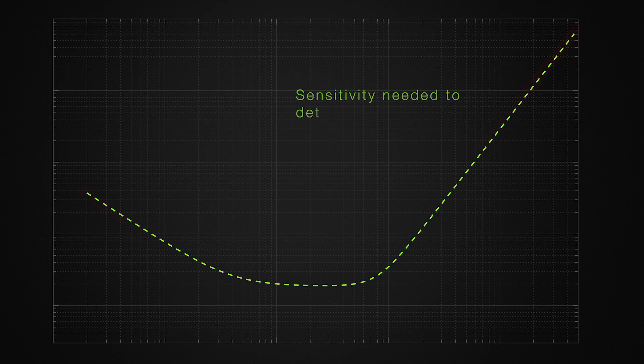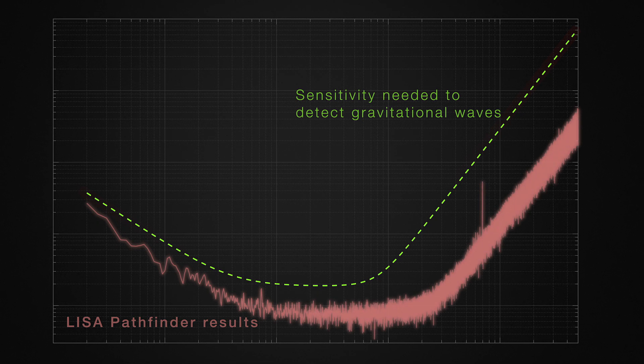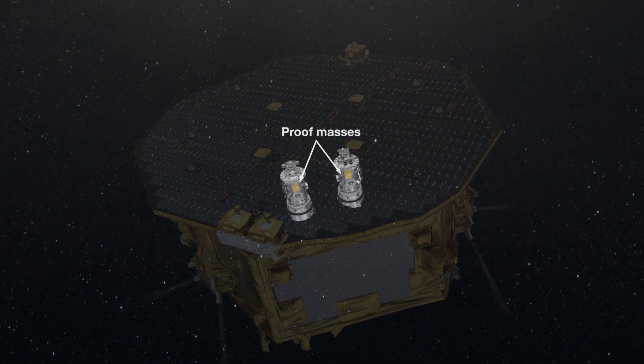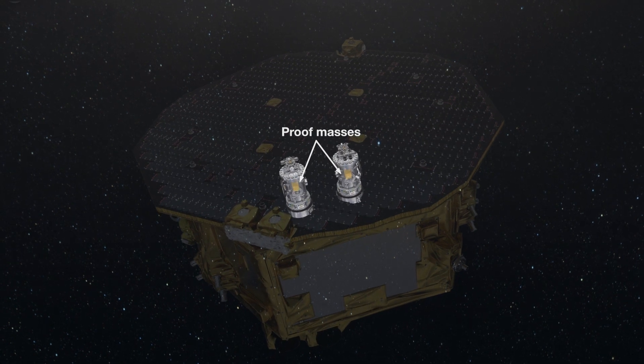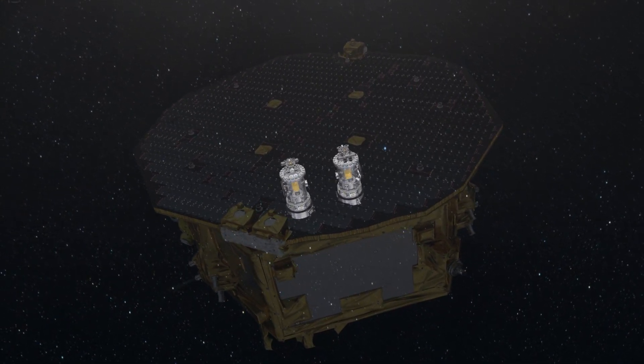LISA Pathfinder was a resounding success, demonstrating it could keep its instruments steadier than any mission previously flown. It reduced unwanted forces on its instruments to less than a millionth of a billionth of the gravity felt on Earth. To do this, LISA Pathfinder had to isolate its instruments from environmental disturbances, including occasional micrometeoroid impacts.